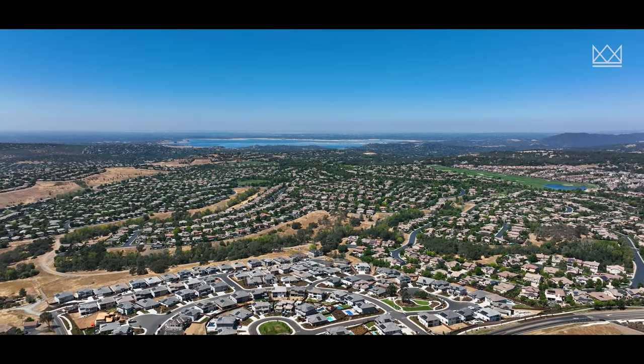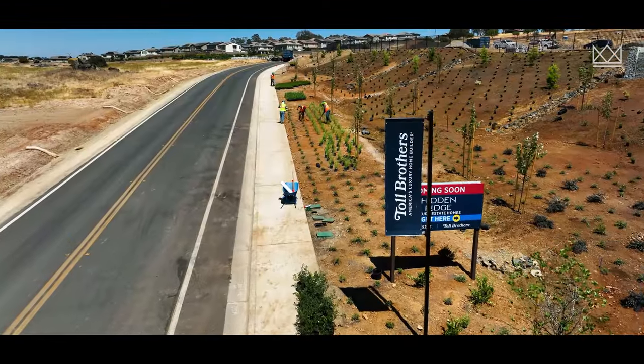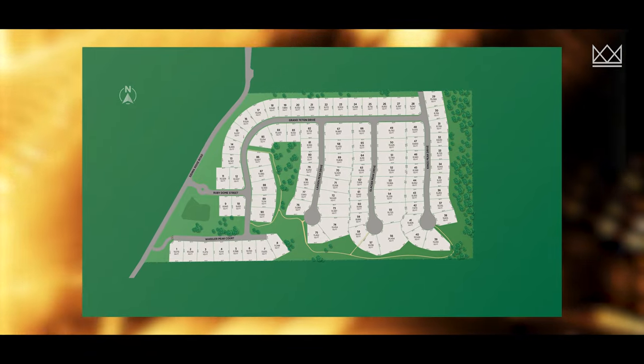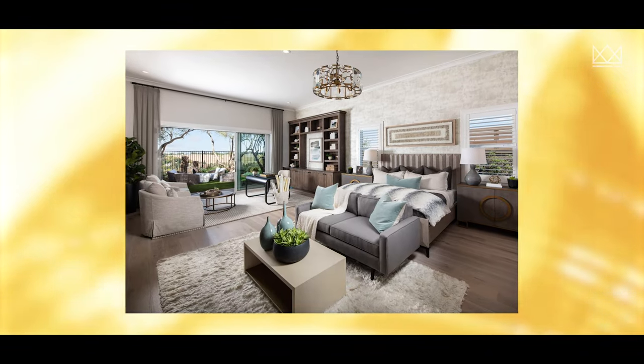In the El Dorado Hills area, the big player has been Lennar. Now that Toll Brothers is in town, Lennar has been slashing prices left and right. Hidden Ridge has 90 lots and four floor plans — two of them being single stories and two being two-story homes. Each floor plan has a nice size lot as well.